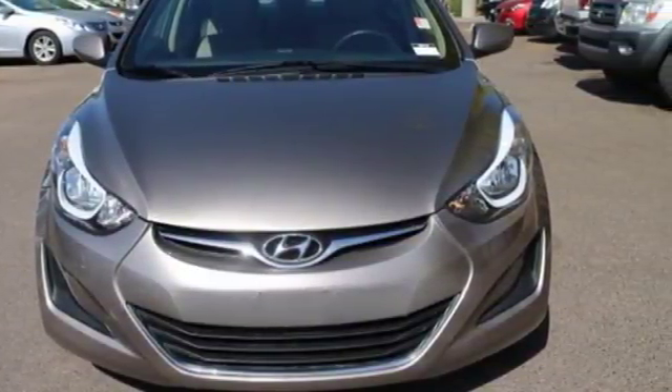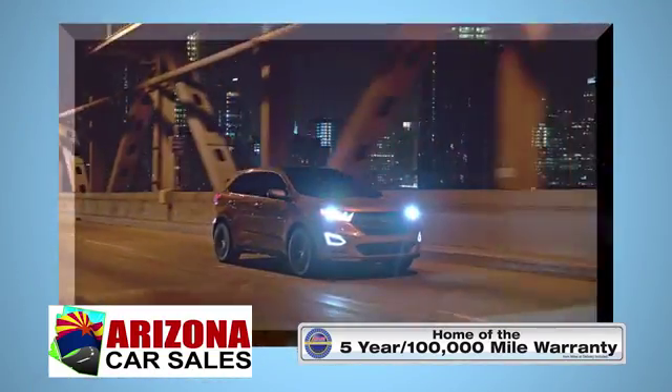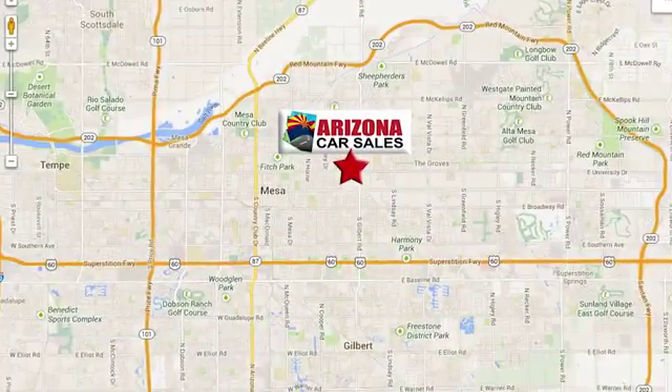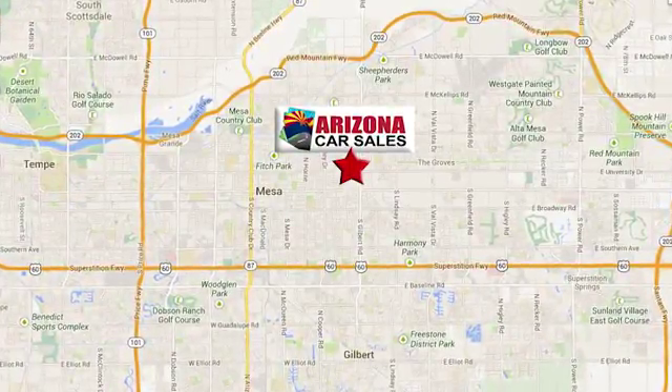See it for yourself when you take it for a test drive. At Arizona Car Sales, you won't find a better vehicle for a better price. Conveniently located at 1648 East Main Street in Mesa, Arizona.